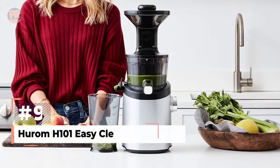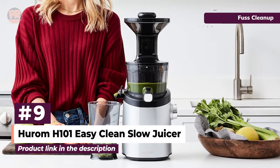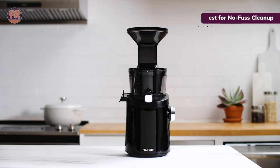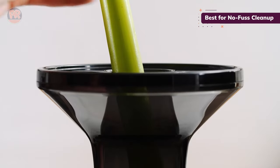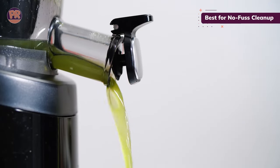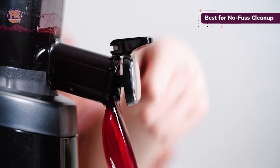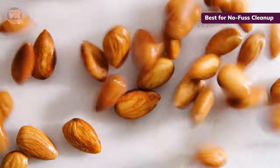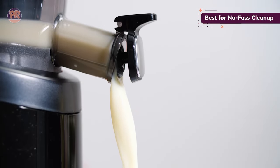The next juicer on our list is the Hurom H101 Easy Clean Slow Juicer. The mess can be one of juicing's main drawbacks, so the folks at Hurom created this machine with scrub-free cleaning in mind. The low-speed squeezing action juices fruits and vegetables at 60 RPM. Instead of small holes on the strainer that you have to scrub to remove the pulp, this juicer has strainers with large, elongated grooves — you can simply rinse the parts in water and you're ready to juice all over again.